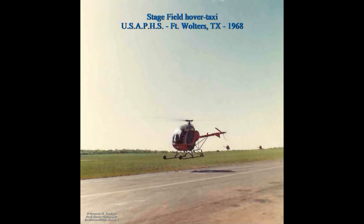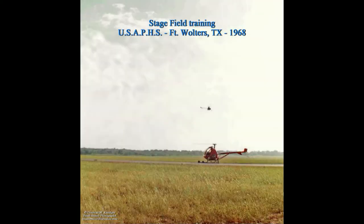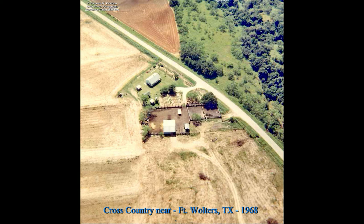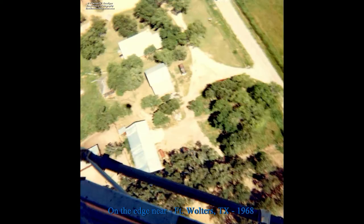Stage field training included hovers, taking off, landing to a hover, skid landings, and emergency autorotations. Cross-country flights might be in formations or solo flights. Flights generally ranged from treetop level to 5,000 feet, with many around 3,000 feet. We flew with no doors.